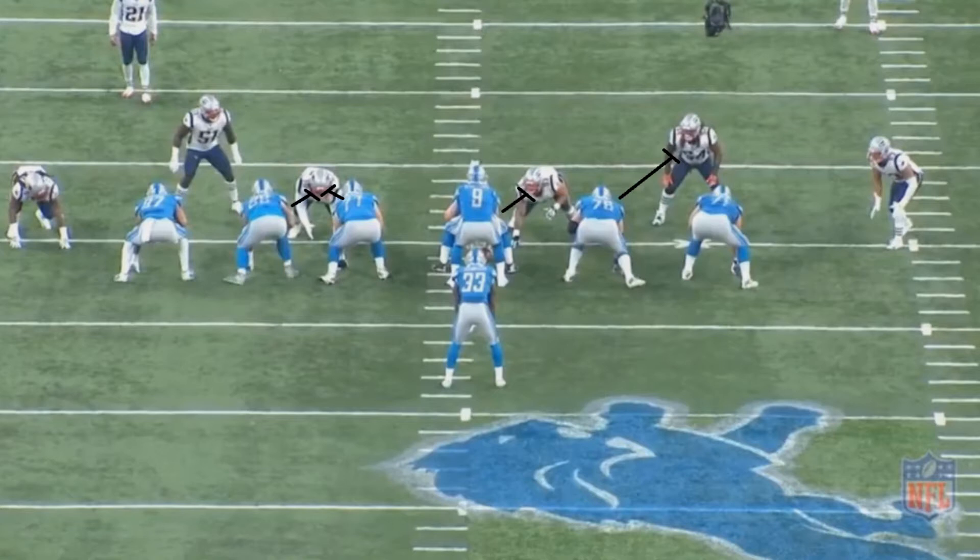But he did a couple things that I really liked. Like take this play for example. Detroit's going to start this off by having their left guard and tackle double team an interior lineman, and then have their center and right guard also have one-on-one matchups.